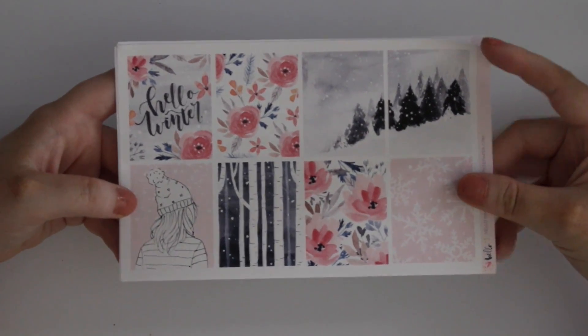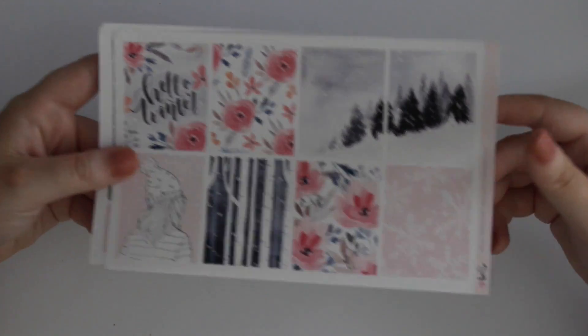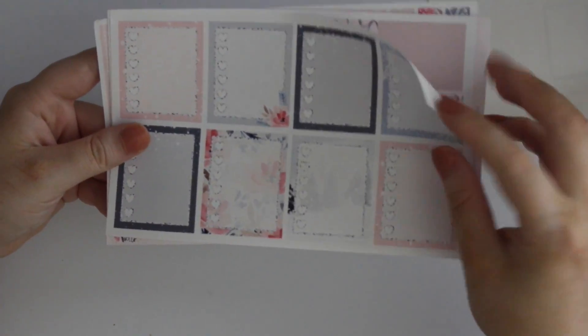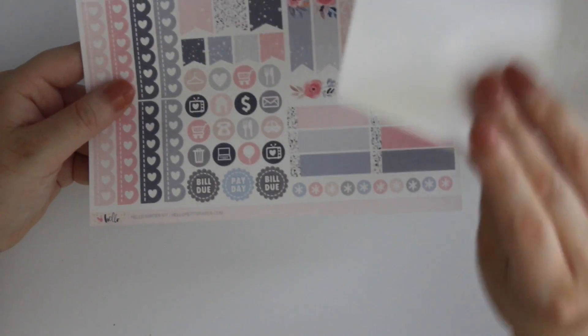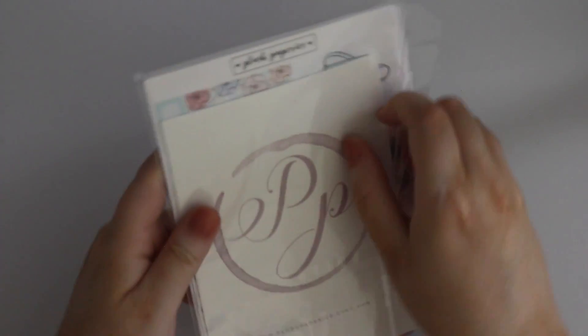The last kit I have from Hello Petite Paper is a Hello Winter kit. I'm laughing because it's just so funny that it's summer and I'm just now getting these Christmas and winter kits. Here are the little things, half boxes, heart checklists, bottom washi, headers, and the functional page. That is all from Hello Petite Paper.